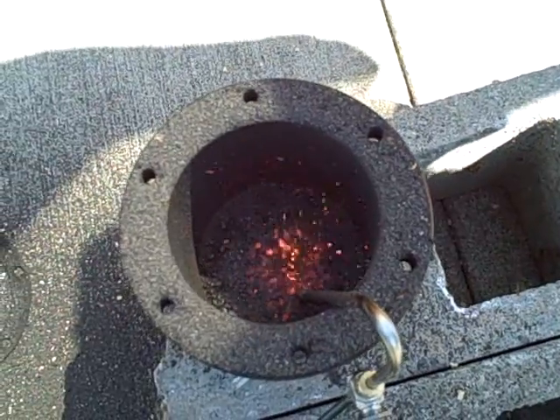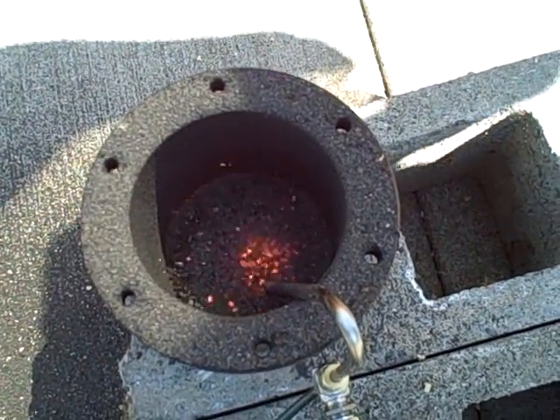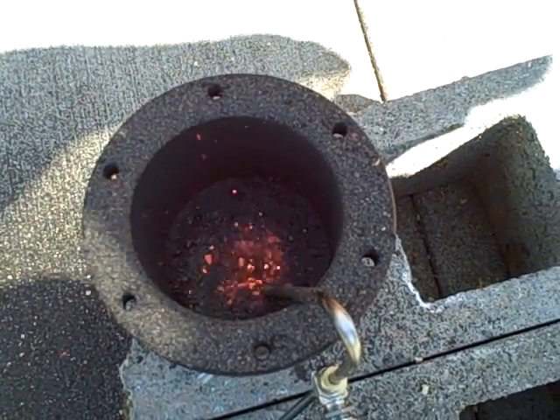But it's neat to be able to look down into this and see how well it works and to see the fluidizing action as it goes on.